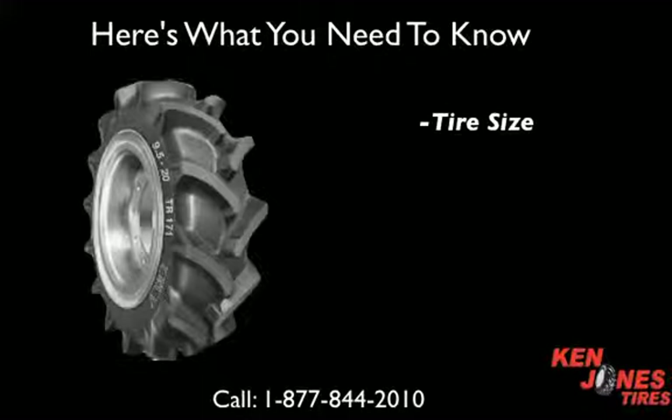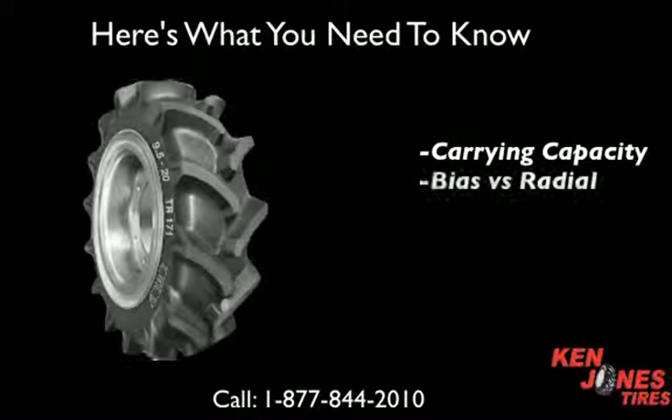You should know the tire size, the weight or carrying capacity, whether you need a bias or a radial tire, and other buying options.